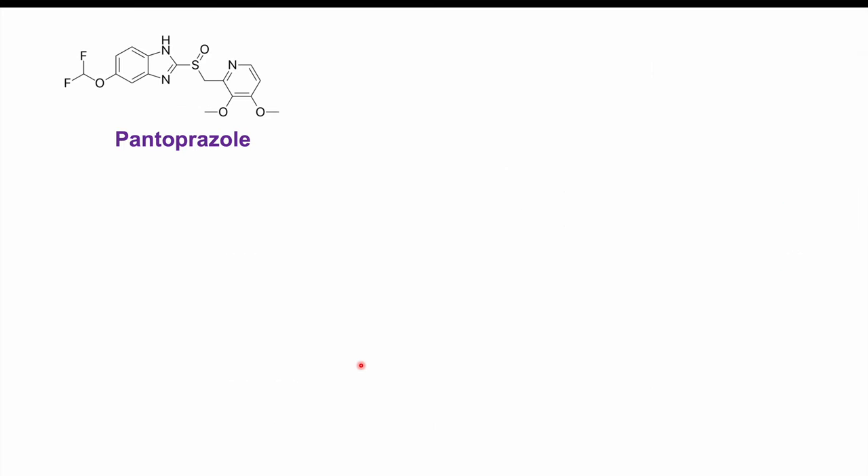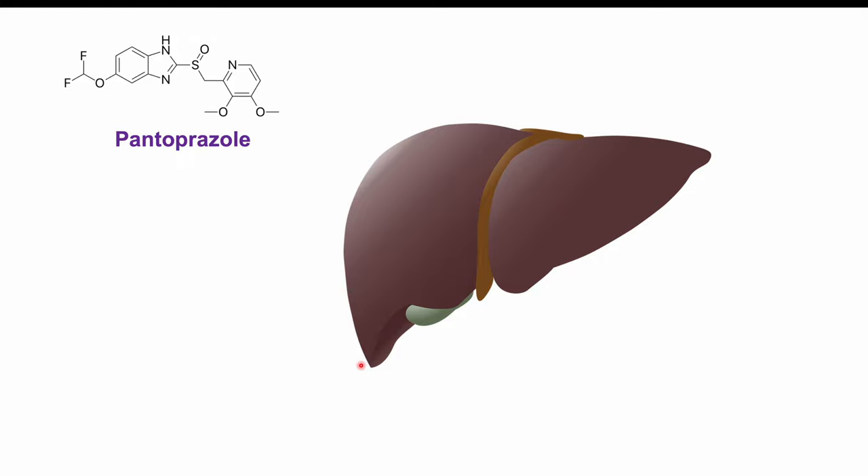Before we talk about things we should avoid when taking pantoprazole, let's first talk about how pantoprazole is metabolized — because understanding its metabolism will help us understand why those things should be avoided. Pantoprazole is metabolized in the liver, primarily by a certain enzyme known as CYP2C19, a cytochrome enzyme that breaks down pantoprazole into metabolites.